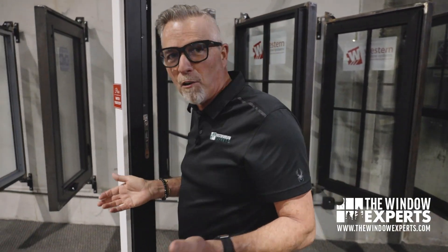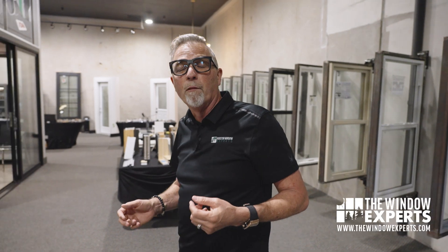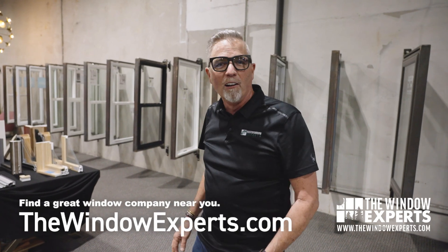I'm here in our showroom in Houston, where we have over a dozen brands of windows and doors to choose from. We also serve the DFW market, so if you live in DFW, you're going to want to check that out. If you don't live in these areas and you're looking for a great window company near you, check out my website, TheWindowExperts.com. There I have a list of great window companies all over the country.